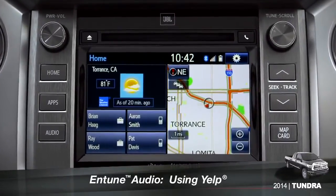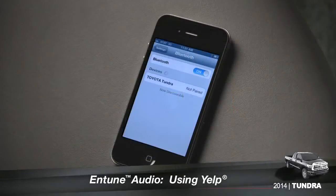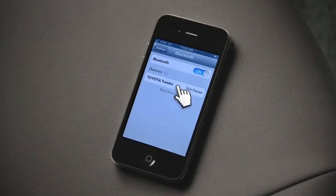To search for local attractions using Yelp, you have to have your smartphone paired and the Intune phone app active.